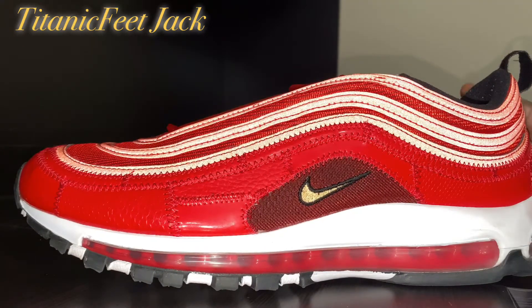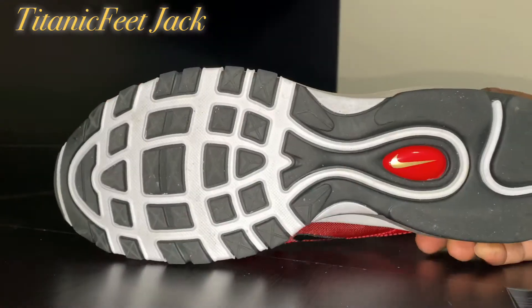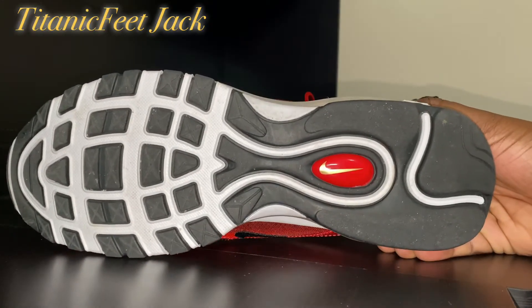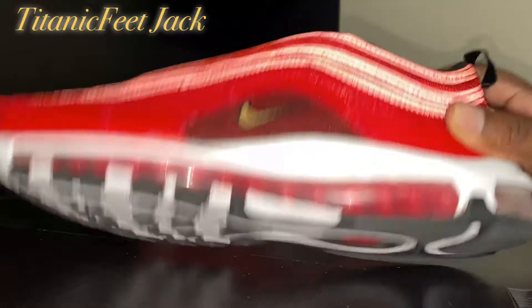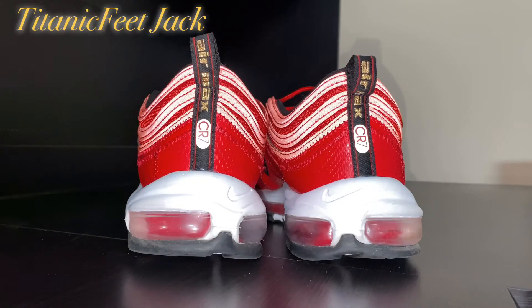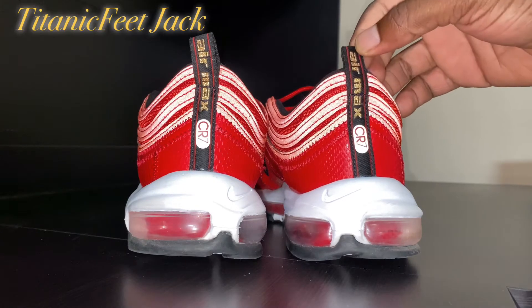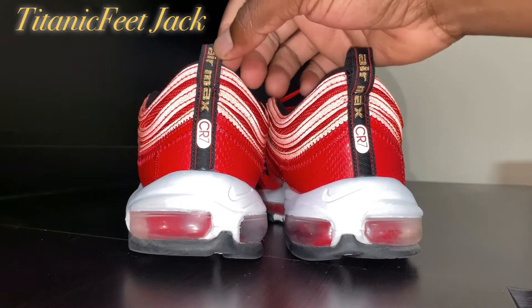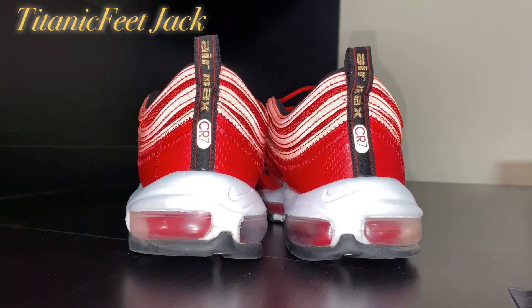With red on the inside. Take a look at the outsole — traditional outsole for your Air Max 97s. Take a look at the back — the heel of the shoe has the tabs that say Air Max CR7, which stands for Christian Ronaldo. He is a world famous soccer player; if you follow soccer, you know exactly who I'm speaking of.